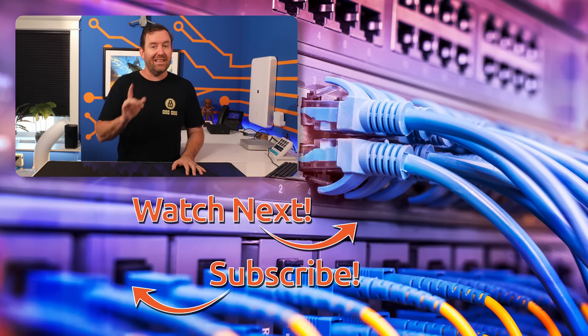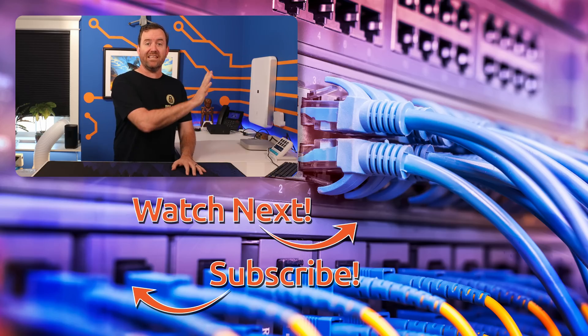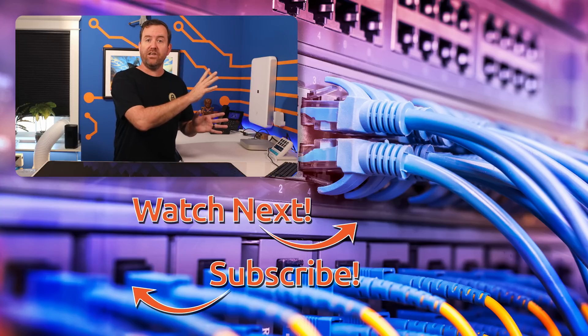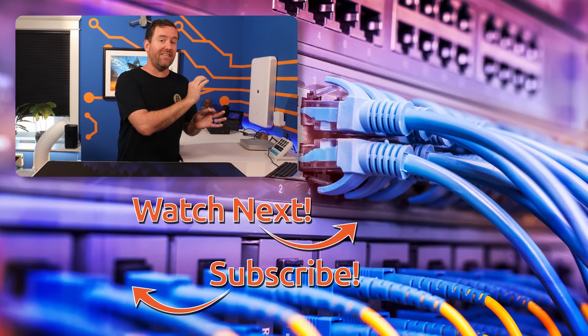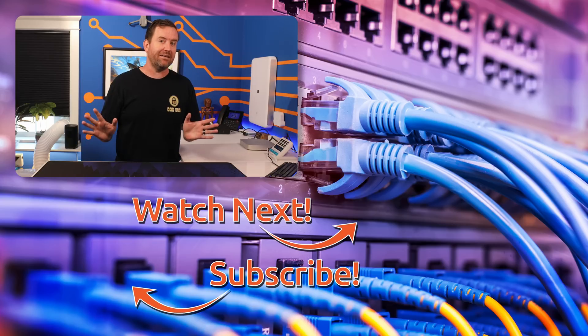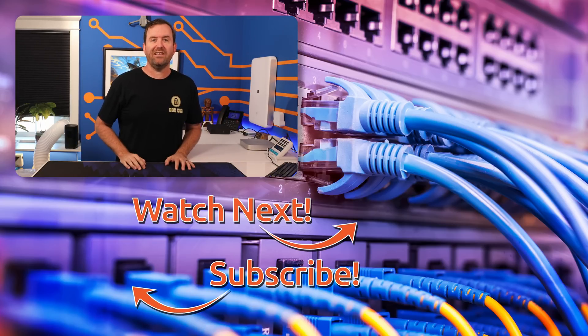Thank you so much for watching. If you'd like to keep this party going, I have hand-selected a couple of videos for you to watch next. The top video is my recent first look at the UniFi 16-port Pro Max switch with ether lighting, and the bottom video is my review of the Starlink Gen 3 satellite dish.